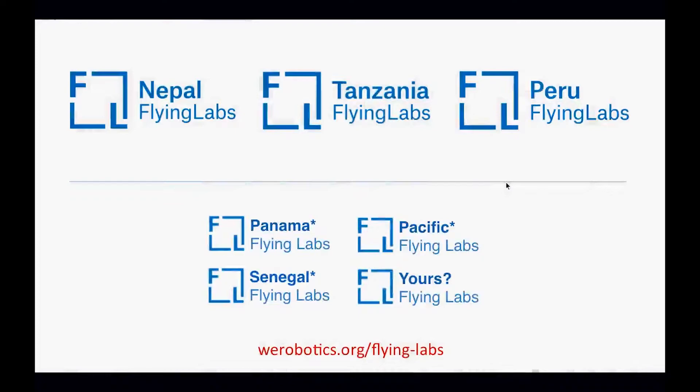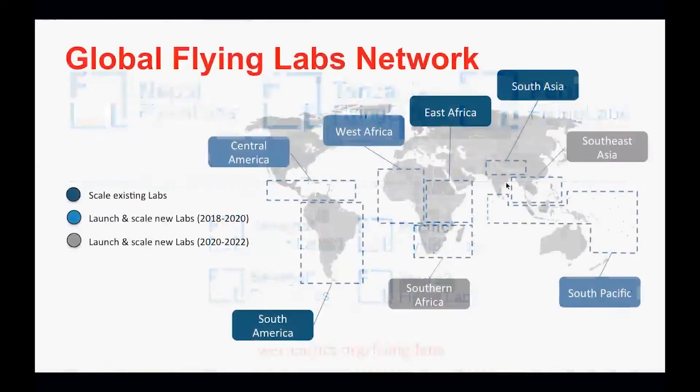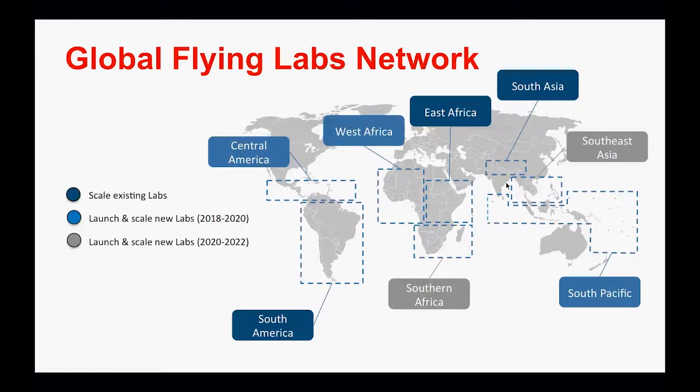We have an eight-region strategy for our flying labs over the next five years, with each lab taking a regional focus. In Tanzania, our flying lab has already provided regional training to other Africans in neighboring countries, with requests coming from Uganda, Malawi, and Mozambique for the Tanzanian team to be involved. Our flying labs are very much regional labs that help build the capacity of the region and support important projects in neighboring countries.